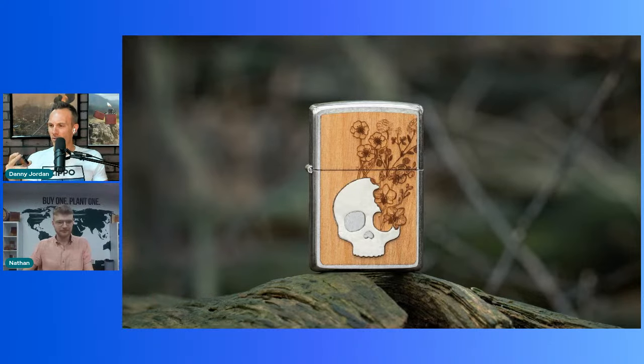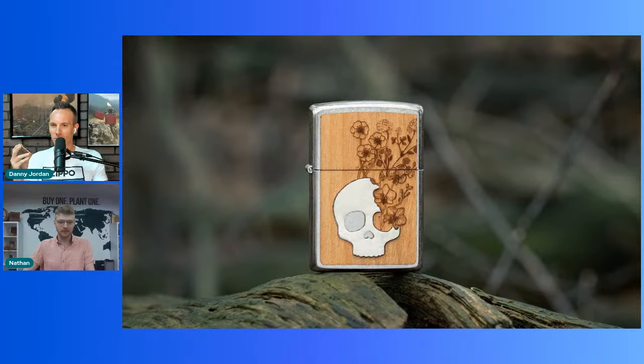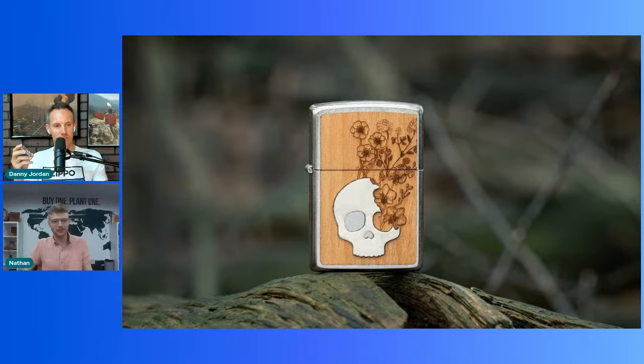Is there any symbolism or thinking behind the flowers that are blooming out of the skull? We're up in Minnesota, which is very cold. Basically every spring is kind of a celebration of the world coming back to life. And obviously death and life are kind of intimately interlinked, so just trying to demonstrate that relationship with the design.